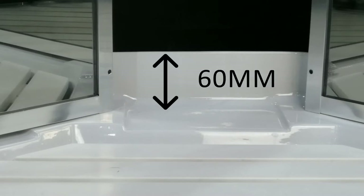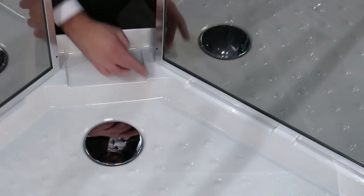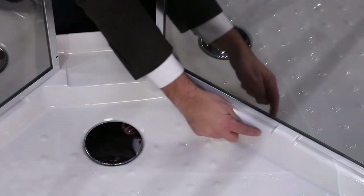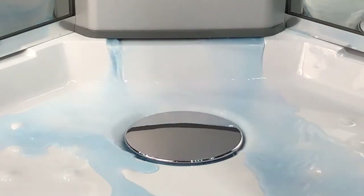The innovative design consists of a 60 millimeter raised lip housing all of the lower framework. This sits on strategically positioned raised sections, leaving open channels for any escaping water to be redirected back into the tray and down the drain.